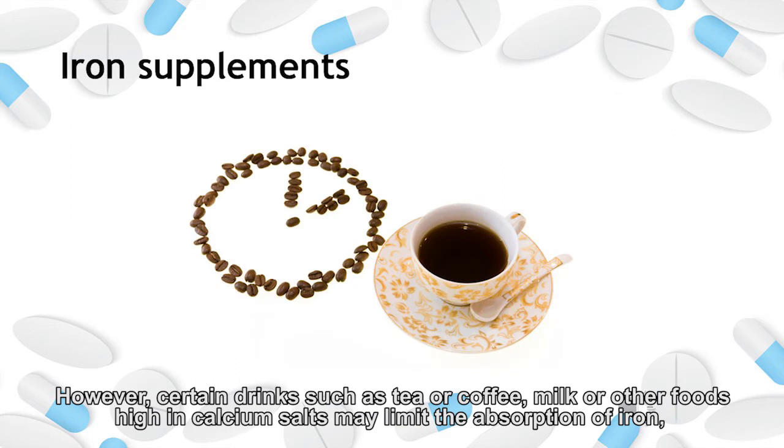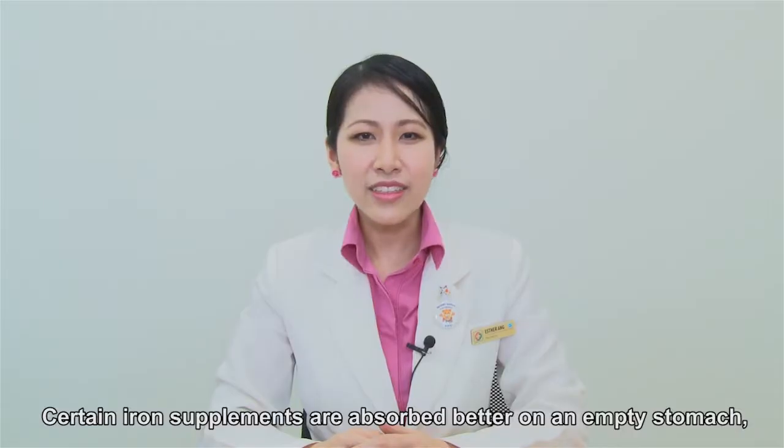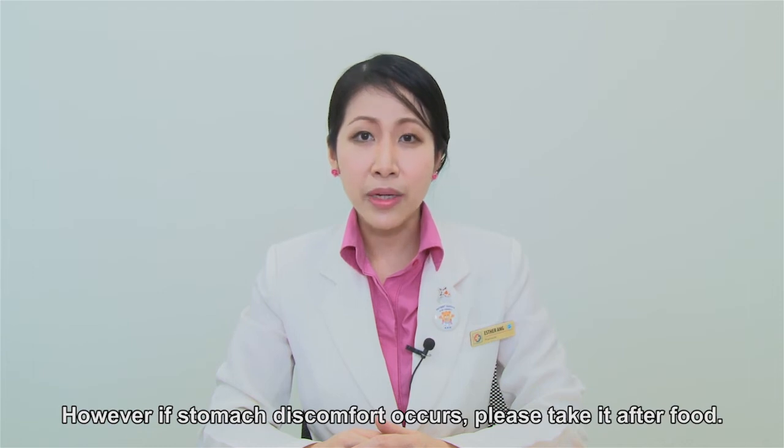However, certain drinks such as tea, coffee, and milk, as well as other foods high in calcium salts, may limit the absorption of iron, so it is best to space them two hours apart. Certain iron supplements are absorbed better on an empty stomach. Please refer to the medication label for specific instructions with regard to taking with food. However, if stomach discomfort occurs, please take it after food.